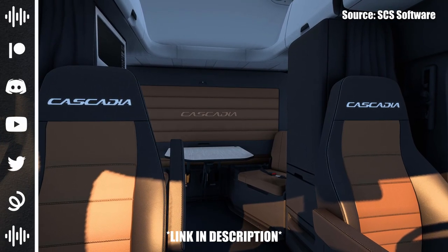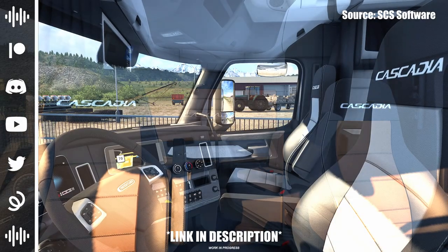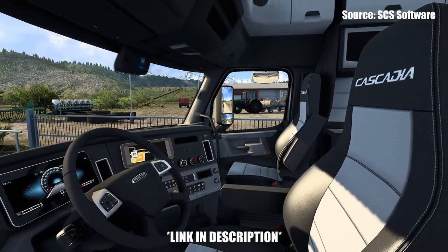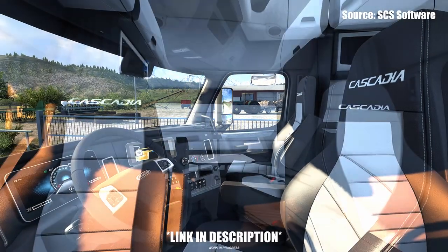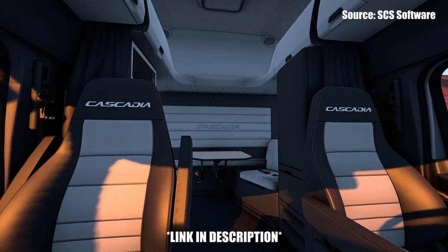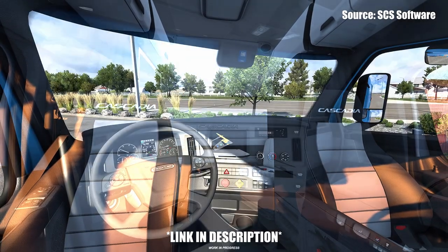Although the addition is definitely more on the small side, the updated interiors for the Freightliner Cascadias are definitely a nice thing to have. SOS Software is adding three new interior trims that line up with the 2022 lineup from Freightliner, and they will be available in all four cabin types.